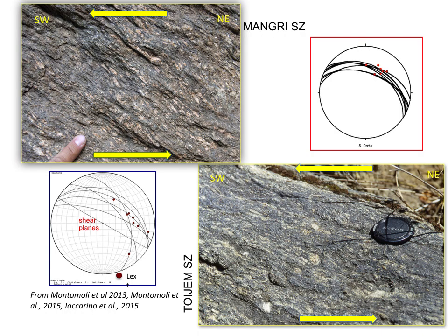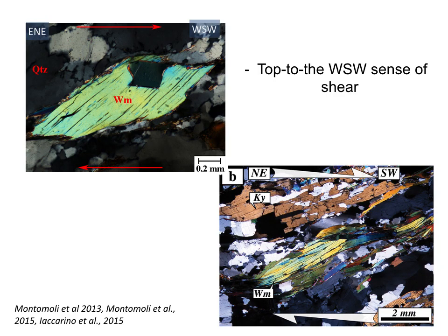These are some examples of these shear zones cropping out in different sections of the belt. They affect paragneisses and in some cases micaschists. We have very nice top-to-the-south and southwest kinematic indicators with a very well-developed mineral lineation trending mostly northeast to southwest.